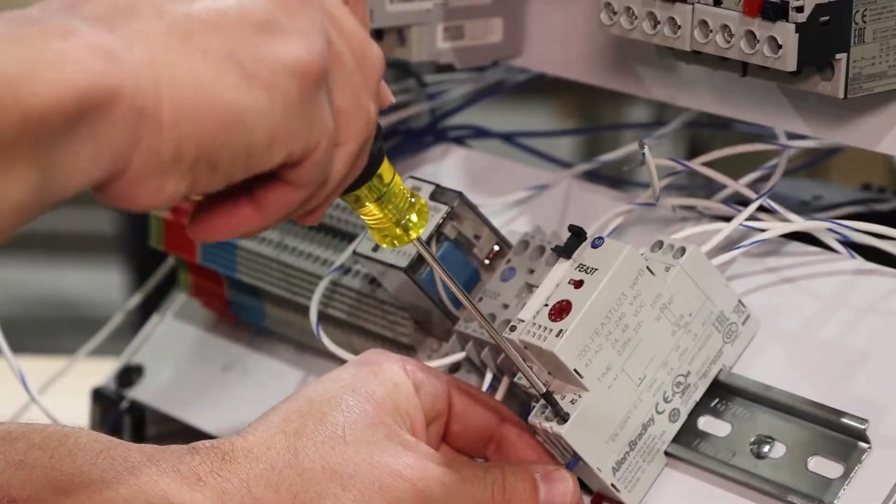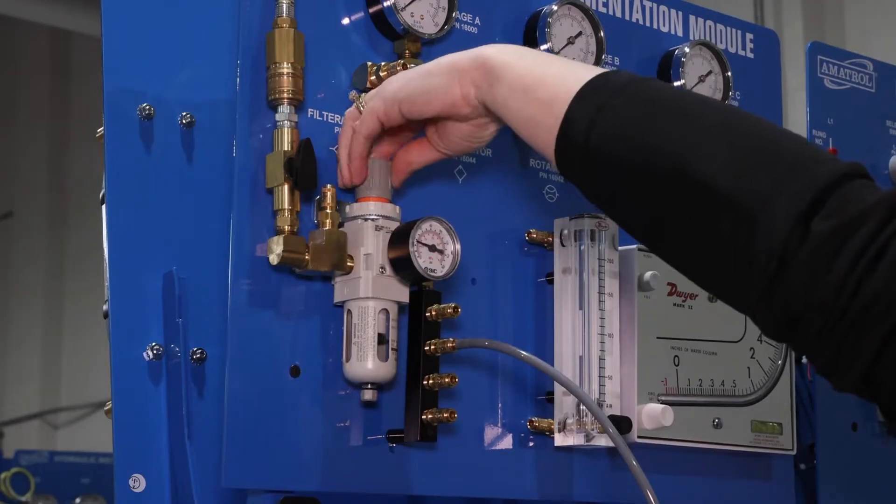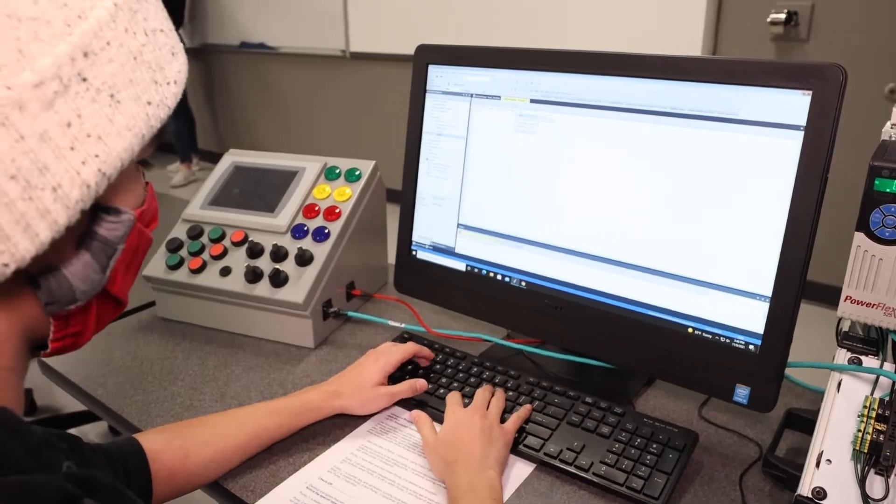If you like to troubleshoot, work with your hands, and have an interest in repairing equipment, a career in maintenance is for you. Your ambition and motivation is needed in today's advanced manufacturing facilities.